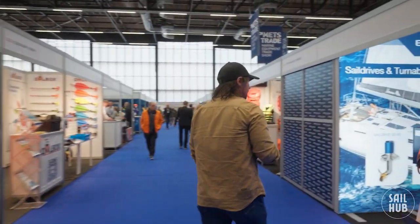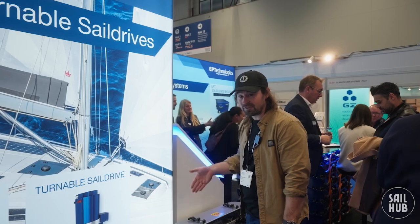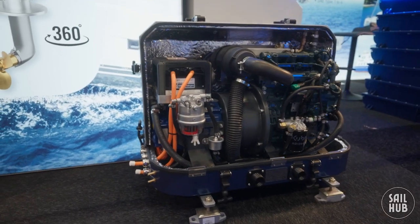Come and check this out. So these guys have been working on this — it's a generator. This thing is insane. I think it's about 14 kilowatts.